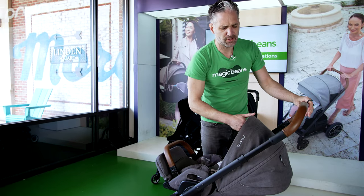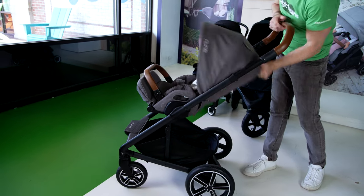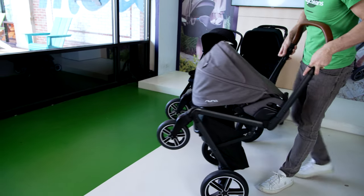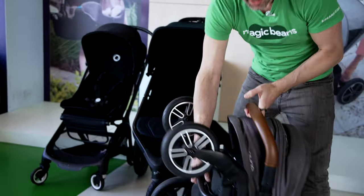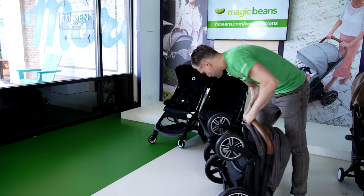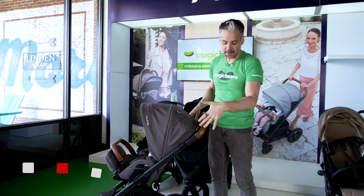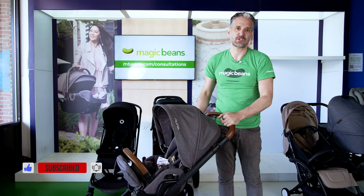The textiles on the Nuna Mix Next are super beautiful. To fold it, you pop on the brake, fold over the seat, push it in, then push the seat towards you and it folds right down. You can lift it up and put it in your car — it's not too heavy. It has 12.5-inch wheels on the back, so it's really nice for long walks. It has really awesome suspension, so it's going to be a really smooth ride.